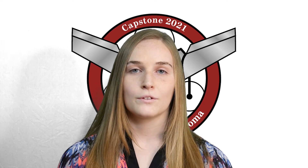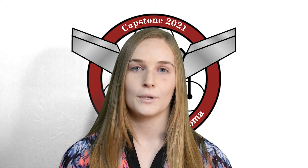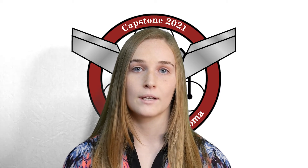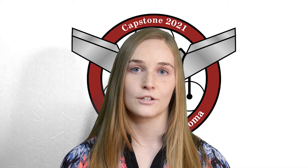Hi, my name is Faith Weber and I'm part of the Vertical Takeoff and Landing Capstone Group at OU. We spent the semester working with the Center for Autonomous Sensing and Sampling on a high-endurance vertical takeoff plane. I worked on structures and electronics of the plane.